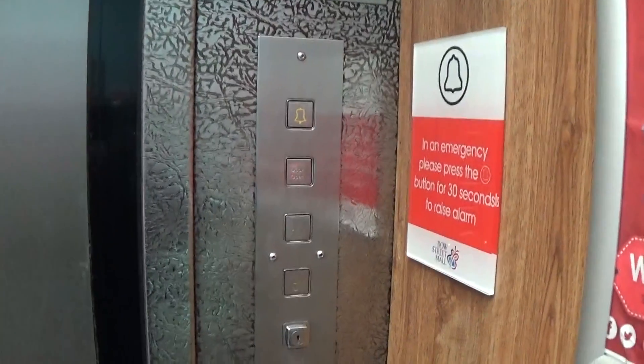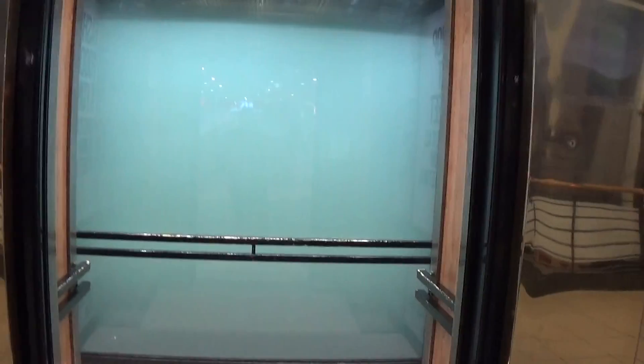Here we are. Now we can exit the elevator. The Foucault is going to be closed, so we'll need to hurry.